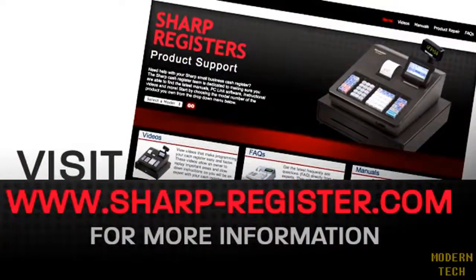Everything you need to get up and running is right at your fingertips, including instructional videos, FAQs, and manuals. Additionally, all Sharp Cash Registers come with one year of access to our toll-free technical support hotline to assist with setup and operation. Thanks for watching.